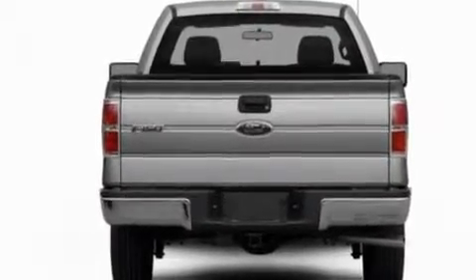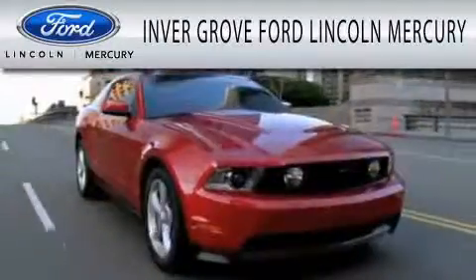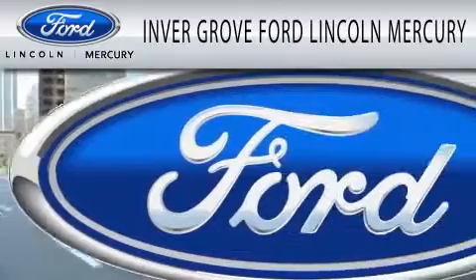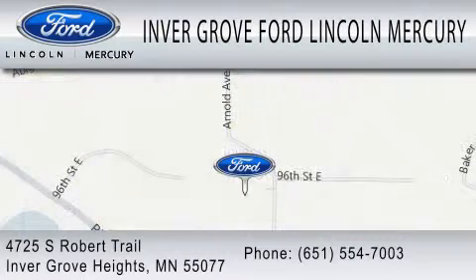Contact us today and schedule your opportunity to see this vehicle in person. Invergrove Ford Lincoln Mercury is dedicated to doing everything possible to ensure that the experience you have selecting your vehicle is as pleasant as possible. We are located at 4725 South Robert Trail in Invergrove Heights.